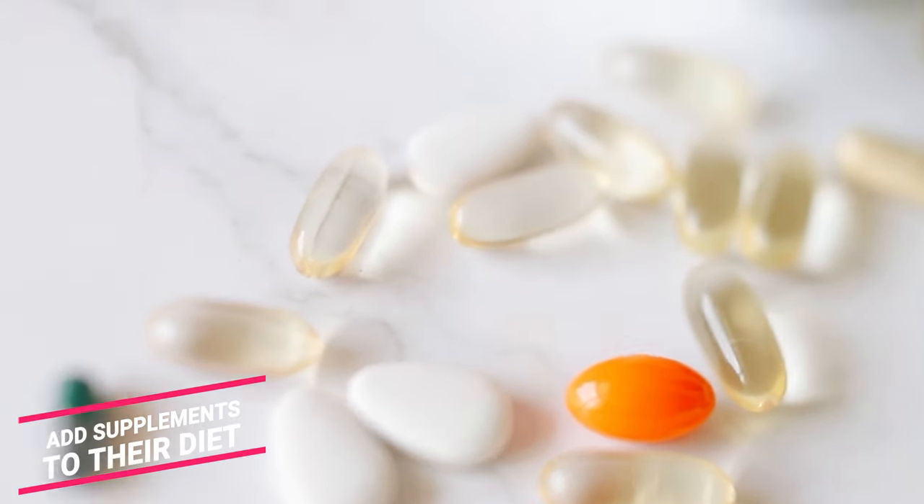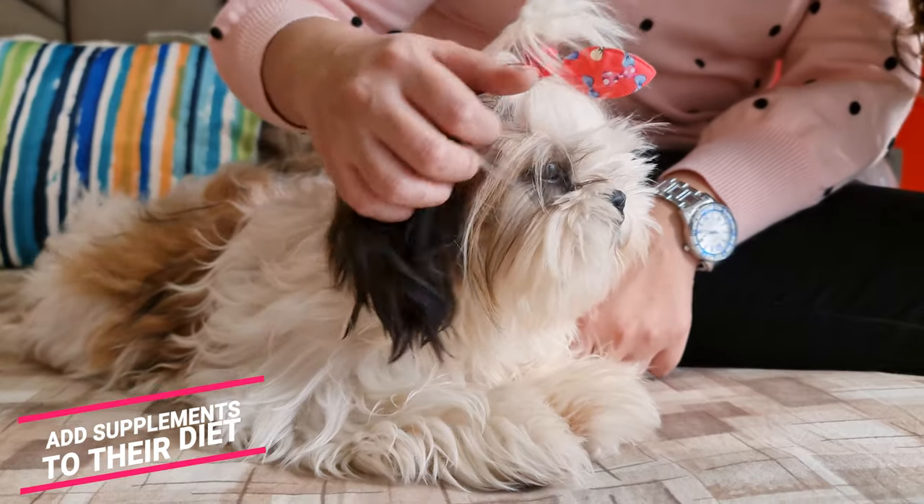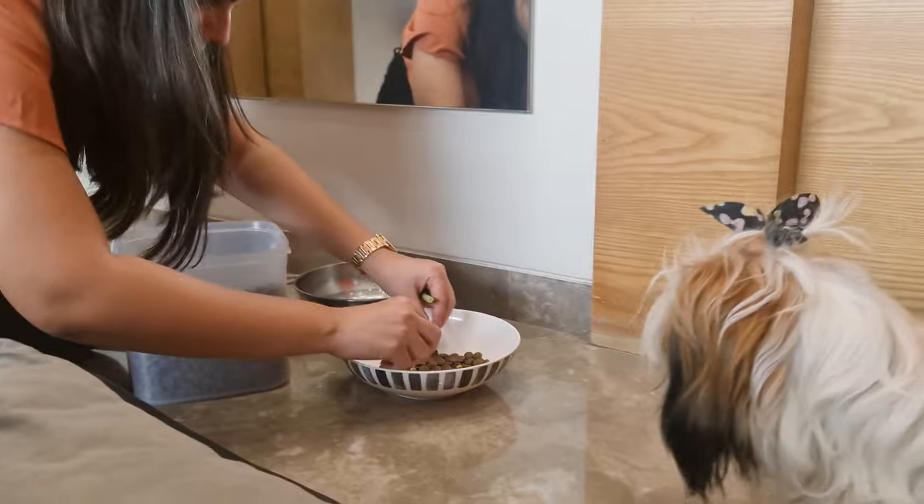Add supplements to their diet. As mentioned before, a healthy diet can make their coat shinier and smoother. So consider adding food like flaxseed oil and fish oil to your Shih Tzu's diet. But please consult your vet about the types of supplements and their dosage.